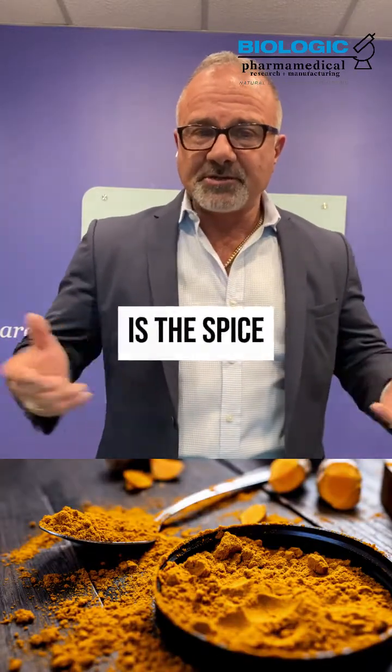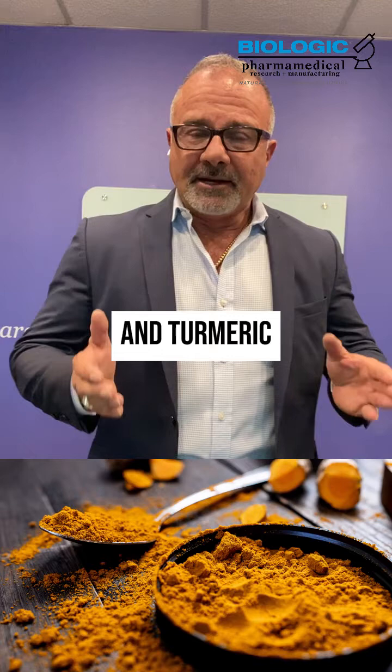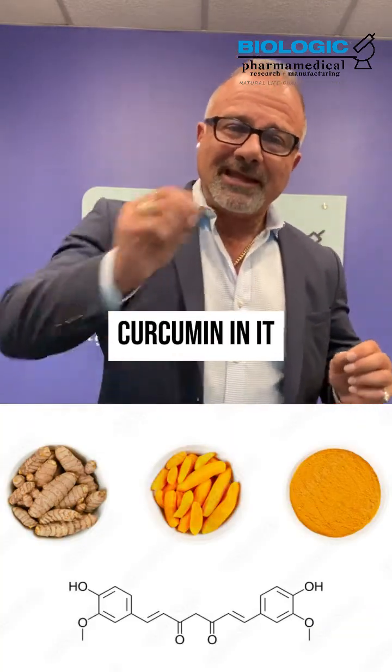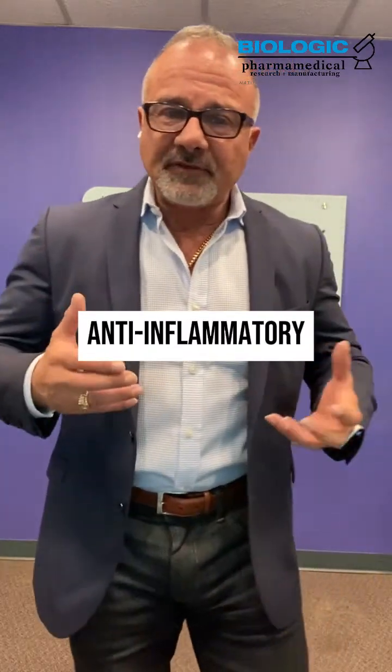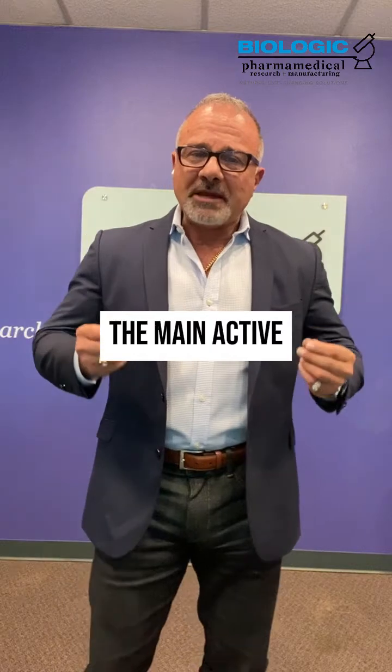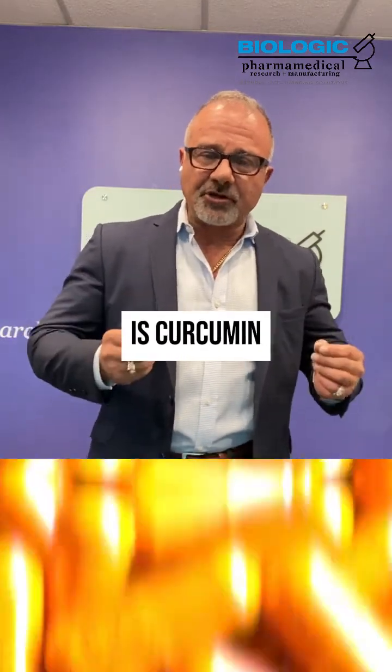Turmeric is the spice we typically cook with, and turmeric has about two to six percent curcumin in it. So the anti-inflammatory activity in turmeric is quite mild. The main active anti-inflammatory in turmeric is curcumin.